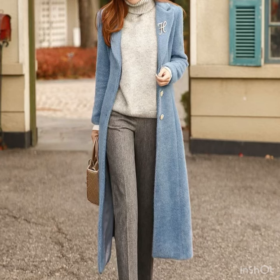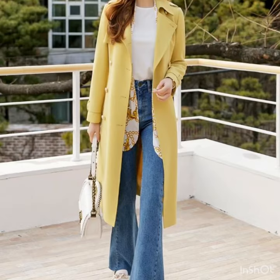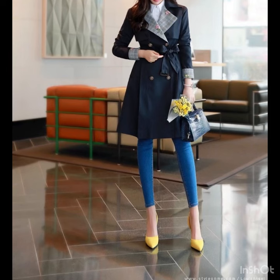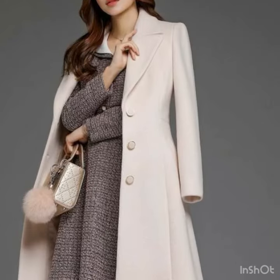My dear viewers, if you're loving these long coat design ideas, please do like my video, subscribe to my channel if you have not subscribed yet. If you have subscribed, please also click the bell icon so you will get notifications of all my videos and never miss any collection. I always try to bring fresh videos for you, so don't forget to give your feedback in the comment section and please support me by sharing my video with your friends and relatives.